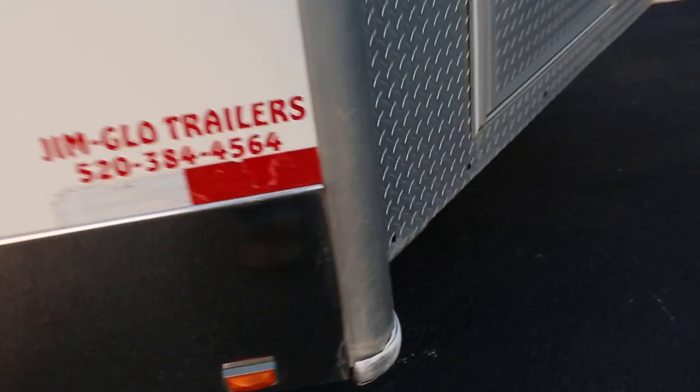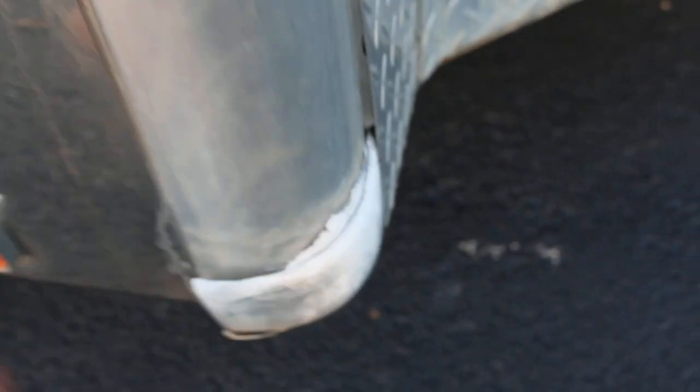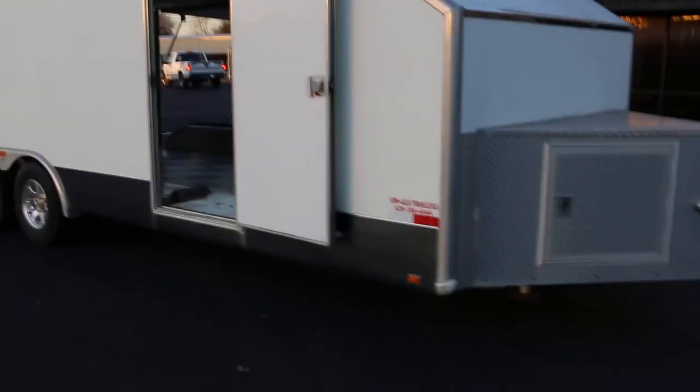There's a place down on the bottom in the stainless steel where something got into it and it's dented. And there's a little place here on the corner piece. But overall it's solid and very serviceable.